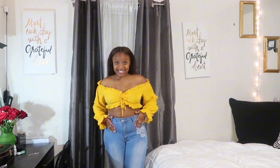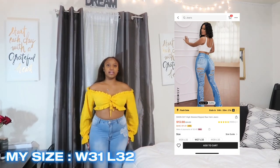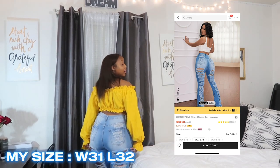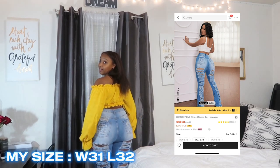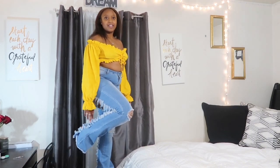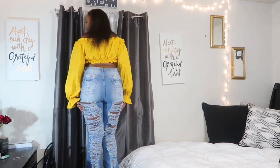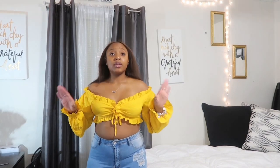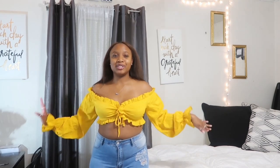If you look further down you can see I have on some jeans — these are also from Shein. They're light wash, and in the back they're ripped all across. The bottoms flare out, which I think is super cute. I actually wore this outfit out; the only problem was with the top — I had to keep adjusting it. Overall I rate this outfit a 10 out of 10.